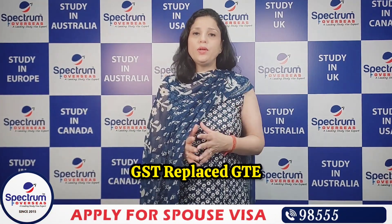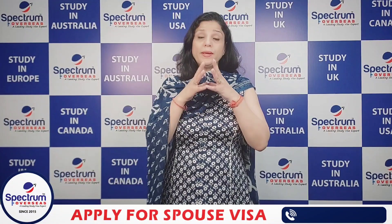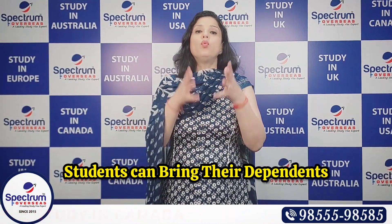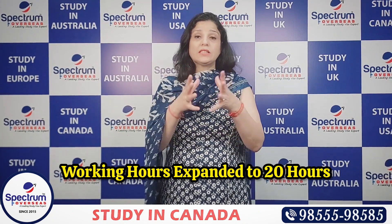Besides the GTE, Australia has also introduced the GST requirement. Moving to Germany — Germany has recently announced that students who apply for a study visa can bring their dependents. They have also expanded working hours to 20 hours per week to provide maximum flexibility.